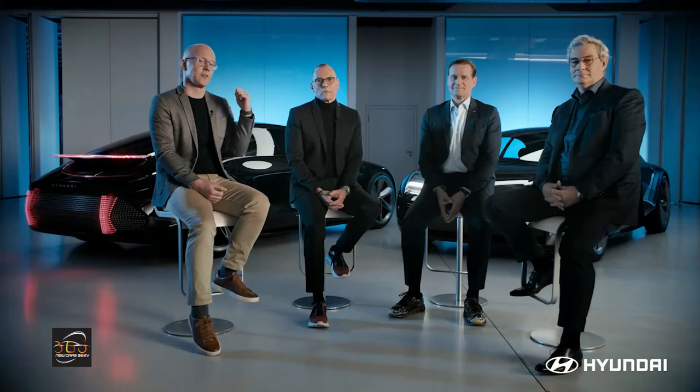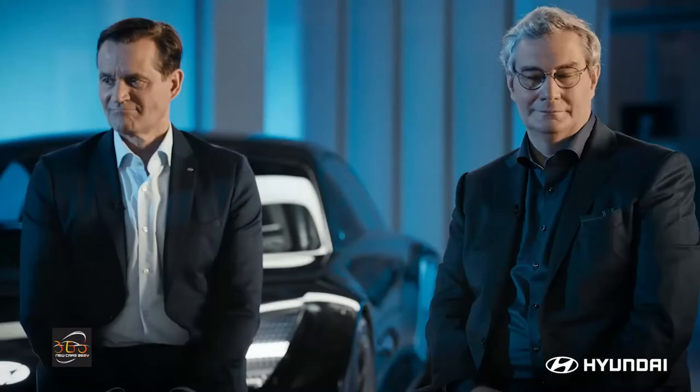Hello everyone and welcome to a very special presentation and a really exciting concept car. Welcome Andreas Christophe Hoffmann, Thomas Schimera, and Luc Donkowolka. The modularity of our new EV platforms gives us much more freedom to create revolutionary design concepts. Our latest concept right behind us demonstrates that as well.